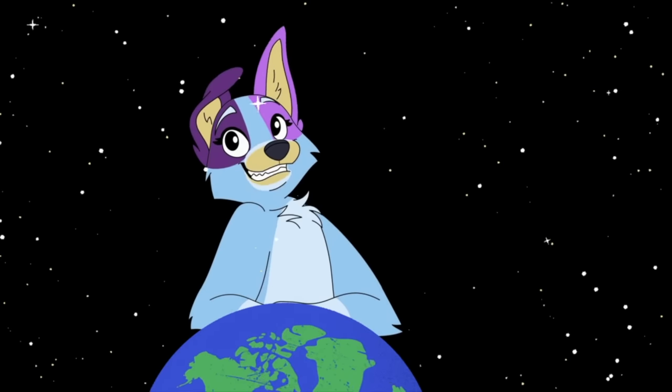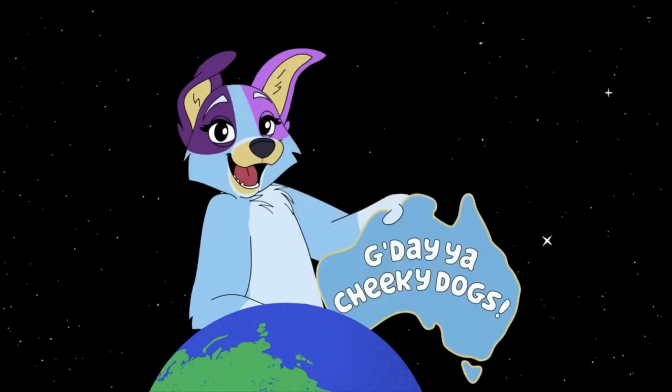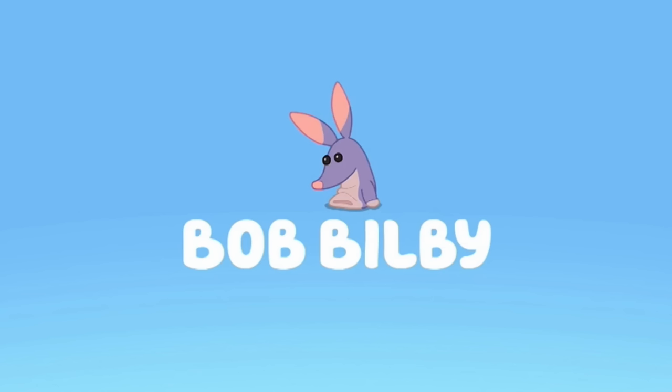G'day Cheeky Dogs! My name's Margie and I'm an Australian currently living in America. Today's video is going to be a breakdown of Bluey Season 1 episode Bob Bilby.